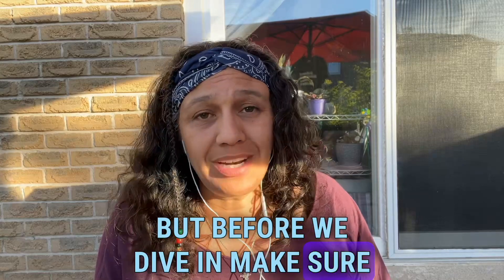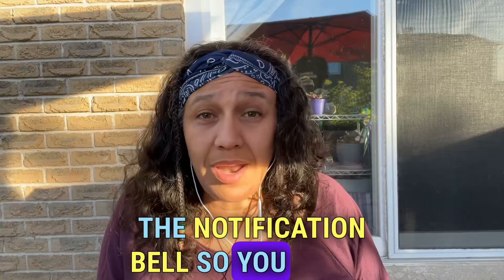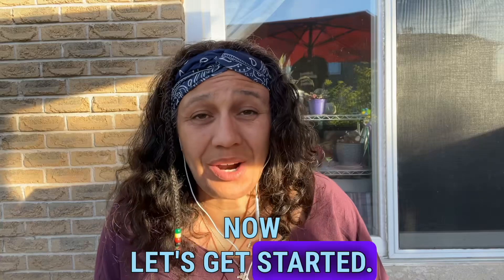But before we dive in, make sure to hit that subscribe button and click the notification bell so you never miss a video boosting your business. Now, let's get started.